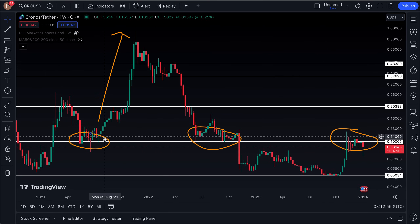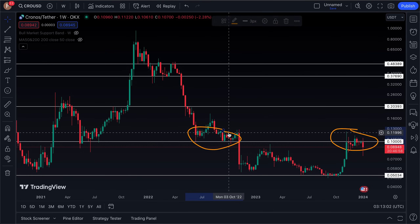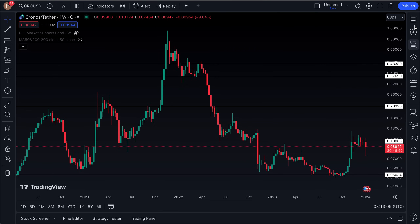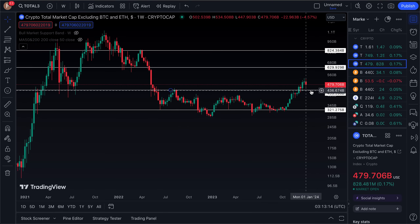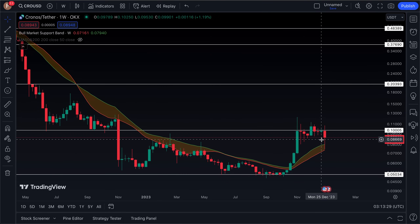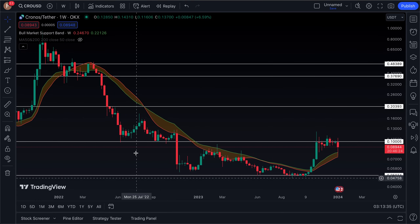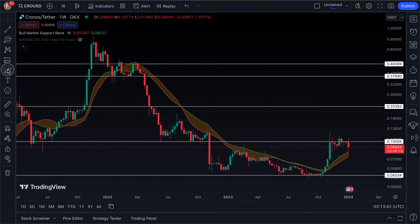Speaking of CRO coin, we have unfortunately seen a breakdown from a key area of support at the 10-cent level. This is not only CRO coin — we've seen a lot of the altcoin market pull back. However, the altcoin market's backtest was actually bullish so far, back to a major area of support, whereas CRO coin has actually broken down below an area of support. Looking at the bull market support band, it did backtest that band as support, which is very important.